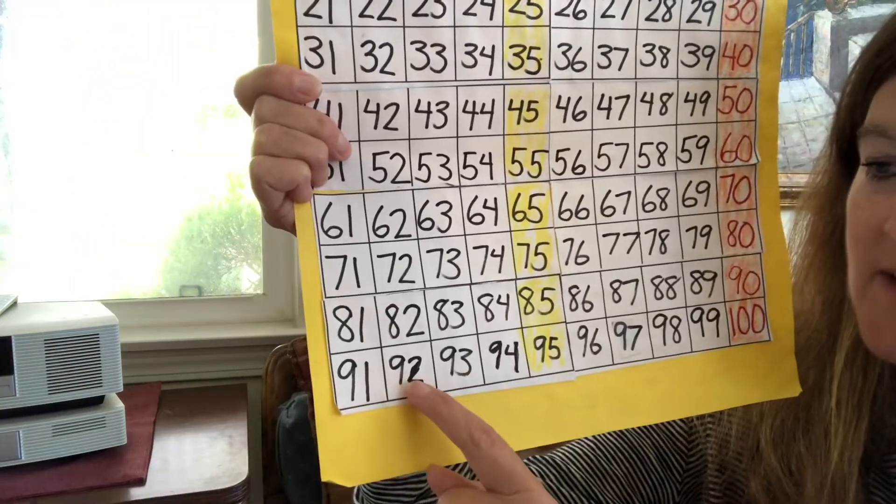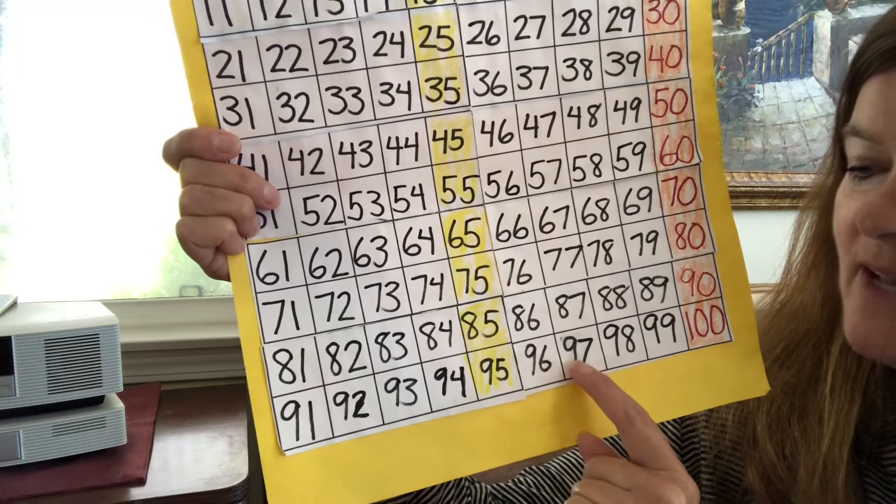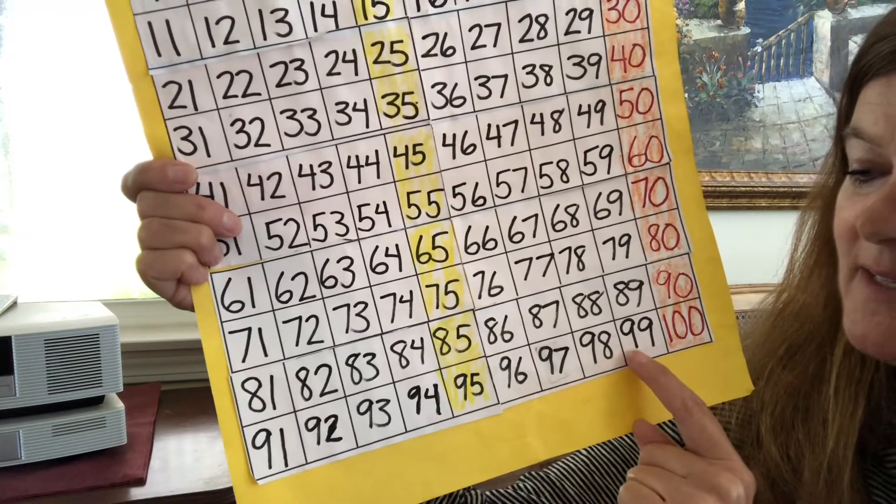91, 92, 93, 94, 95, 96, 97, 98, 99, 100, 101, 102, 103, 104, 105, 106, 107, 108, 109, 110, 111, 112, 113, 114, 115, 116, 117, 118, 119, 120.